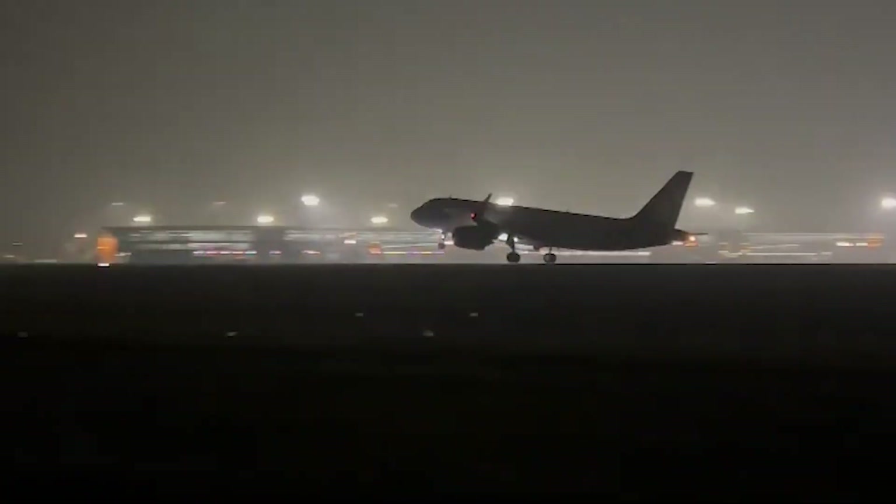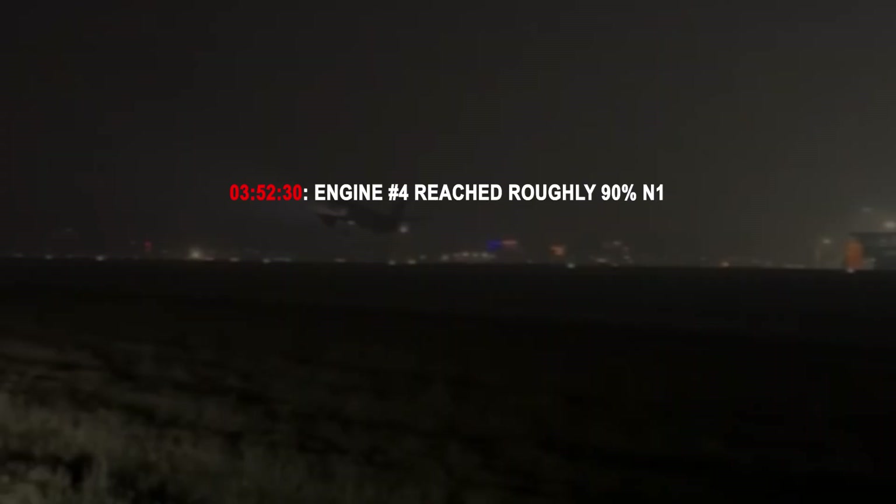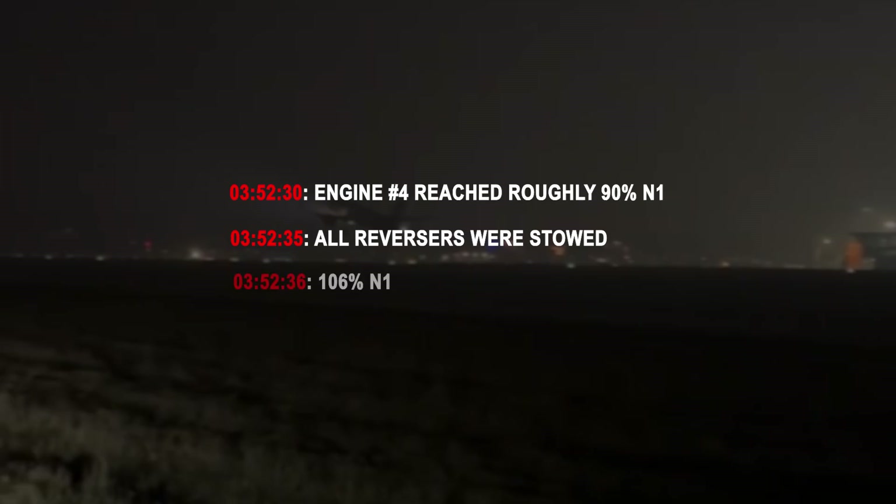Around 10 seconds later, something happened that the report describes in plain, unmistakable terms: engine number four began producing forward thrust. Not idle thrust, not a slight increase — forward thrust that climbed toward takeoff power. At 35 seconds into the rollout, engine four reached roughly 90% N1. Five seconds later all reversers were stowed, and then engine four kept climbing — 106% N1 by 36 seconds, and up to 107% N1 by 42 seconds.